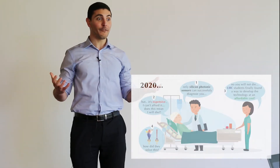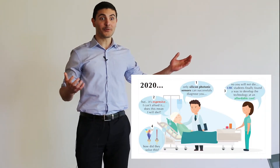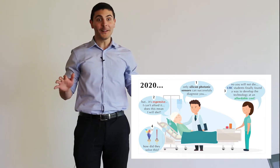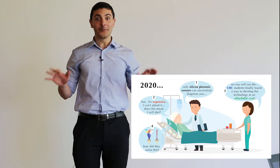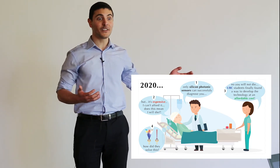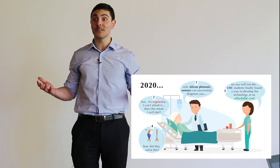It's 2020 and when Sam felt ill and went to the hospital, the doctor told him that the diagnostic and treatment costs are expensive. Well, he didn't exactly think that — he told him the solution relies on using silicon photonics. But Sam, since he's already an electrical engineer, knew that this technology is super expensive.